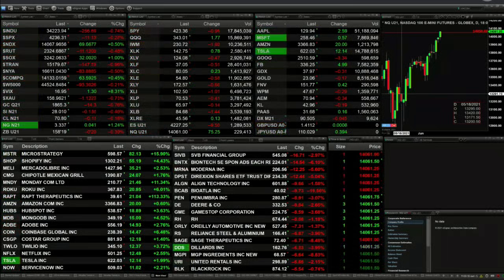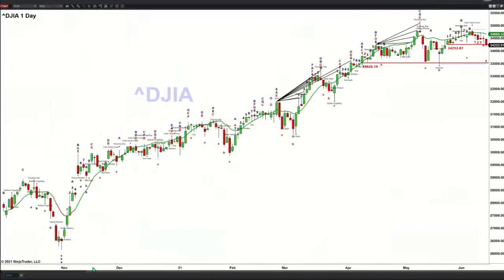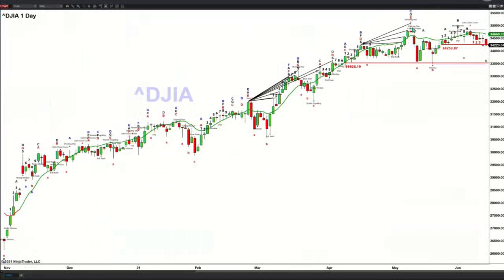Let's go take a look at our daily indice charts. My apologies, just give me a moment here folks. There we go. I begin by taking a look at the Dow in the upper left hand corner. I'll expand this out so you get a picture of the Dow.